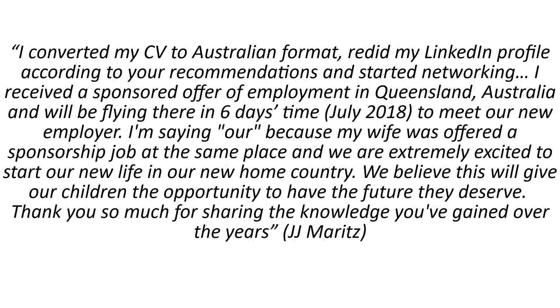Here's one example: his name is JJ. He said, 'I converted my CV into Australian format, redid my LinkedIn profile according to your recommendations, and started the networking. I received a sponsored offer of employment in Queensland, Australia, and will be flying there in six days time.' This was July 2018, and he's already been there for more than a year. He also got a sponsored job offer for his wife — she was offered the same position. He said, 'We are so excited to start our new life in our new home country. We believe this will give our children the opportunity to have the future they deserve.'